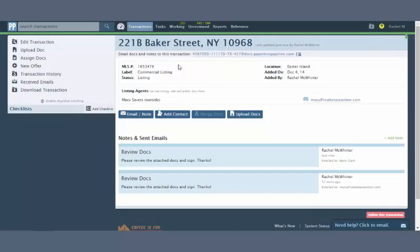When creating a new offer, you can now choose whether you'd like checklists to be copied over. Note that checklist tasks visible only to selling agents will never be carried over.